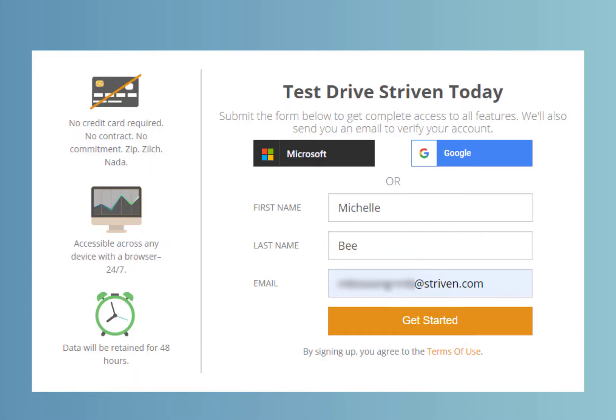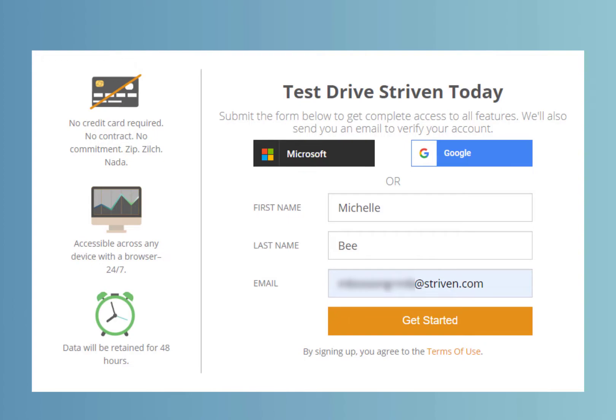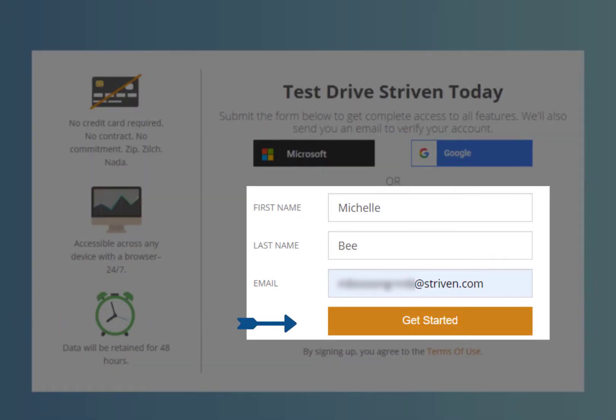For new users, the test drive systems will be accessible through a URL which will direct them to a test drive Striven sign-up page. Users will be able to use a Microsoft or Google single sign-on option, or they can enter their name and email address to get started.